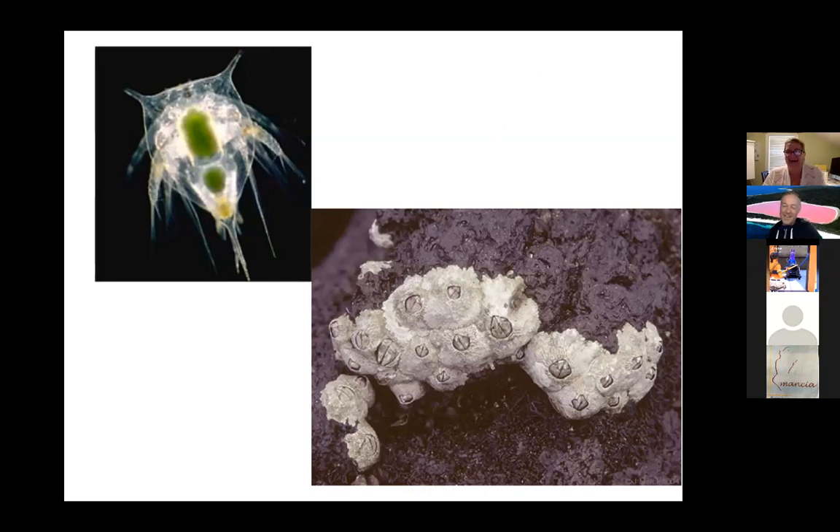Barnacles are really well adapted for the intertidal region because they can close that trap door and seal themselves in — they don't dry out, and they're hard and crusty so not many things eat them. Natural predators might include birds and possibly some gastropods or chitons that can grind into them. They're pretty ugly, but they're fascinating organisms.